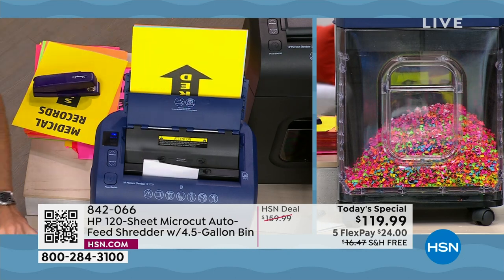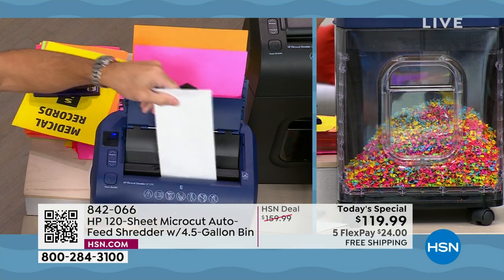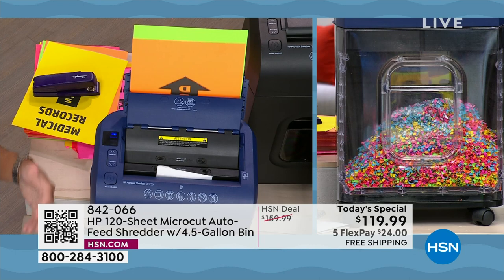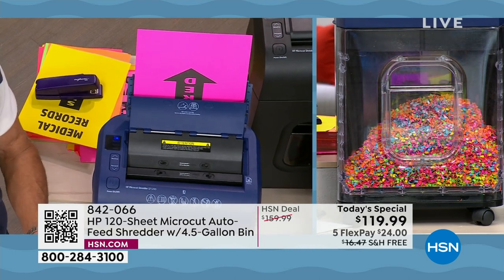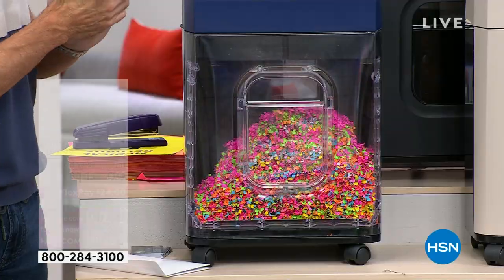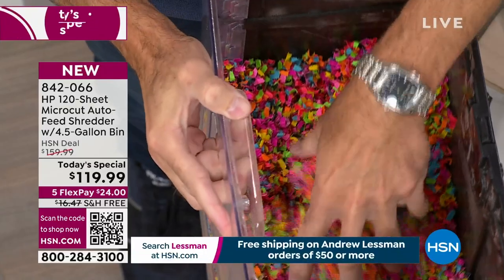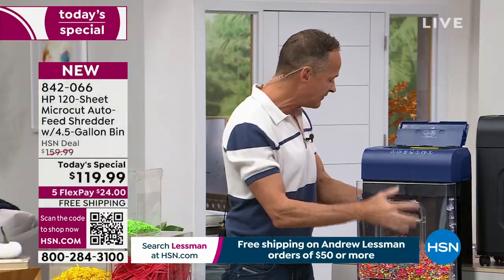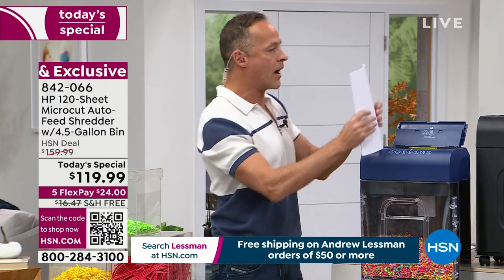Envelopes — not just envelopes but envelopes with mail in them — all the credit card offers, points offers, with all your information pre-printed on it: you're going to shred it easily. It goes through so much paper so fast. This is a maintenance free shredder, so no oil sheets, no maintaining it in any way — it maintains itself. The blades stay sharp, efficient, and strong.